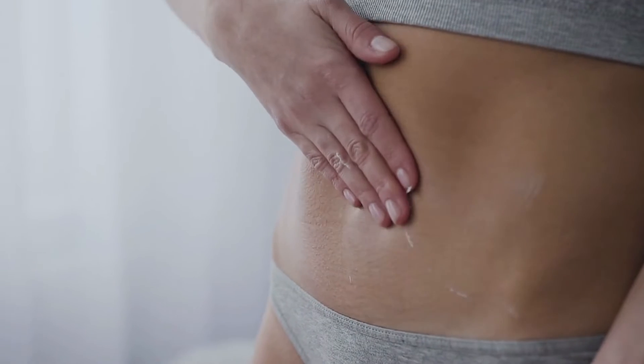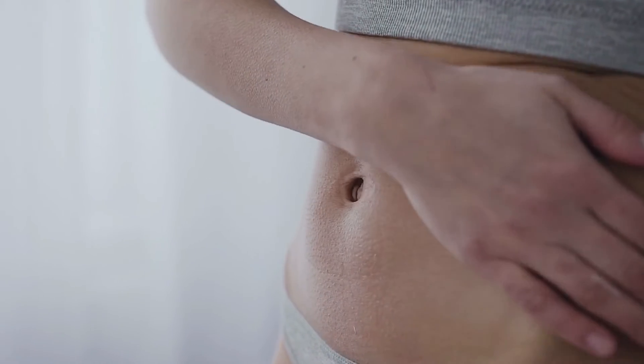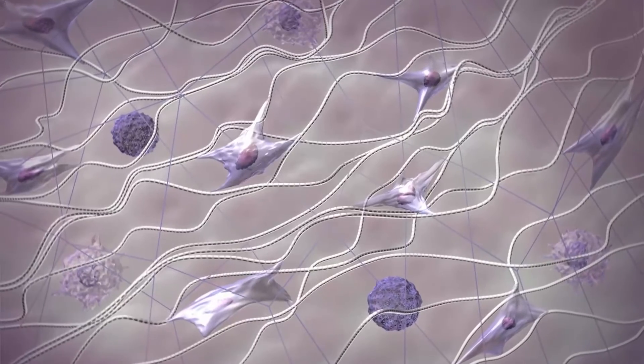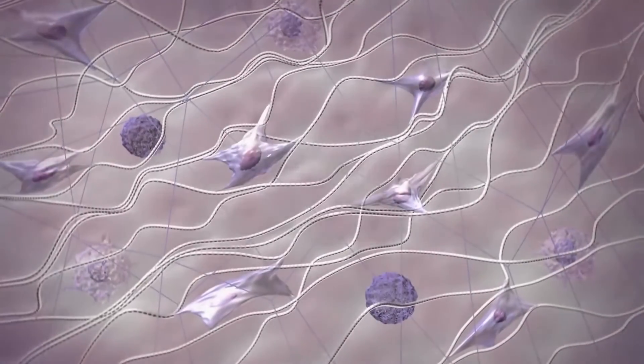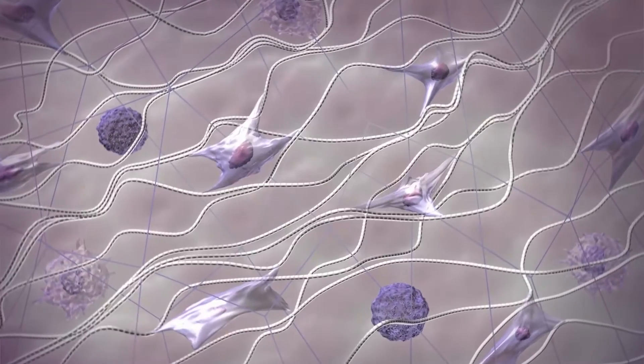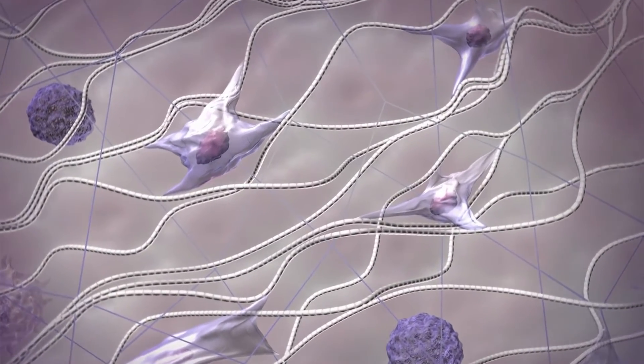In order to improve the appearance and reduce the symptoms associated with stretch marks, treatments should target the following processes: number one, increased collagen production and fibroblastic activity; number two, increase in elasticity and blood perfusion. Stimulation of collagen production is a key factor in stretch mark treatment, as collagen increases elasticity and reduces stretch marks.